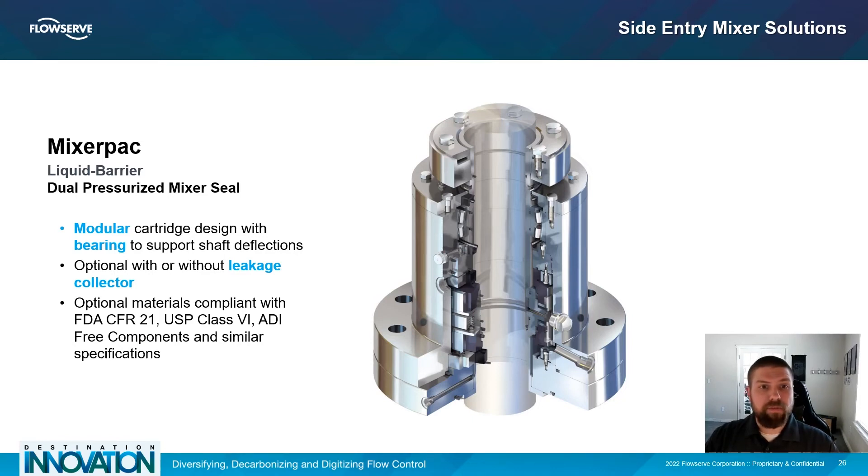The Mixer Pack is a family of mixer seals designed for top, side, and bottom entry installations. It's available in configurations for slurries, sterile, high pressure, or large shaft movement applications. All configurations are specifically designed to handle shaft deflections with the inclusion of an internal bearing, and they can also accommodate sanitary glands or debris catchers for applications requiring steam cleaning.